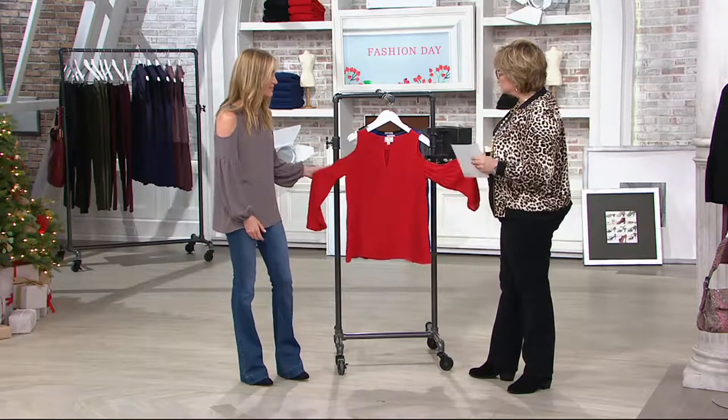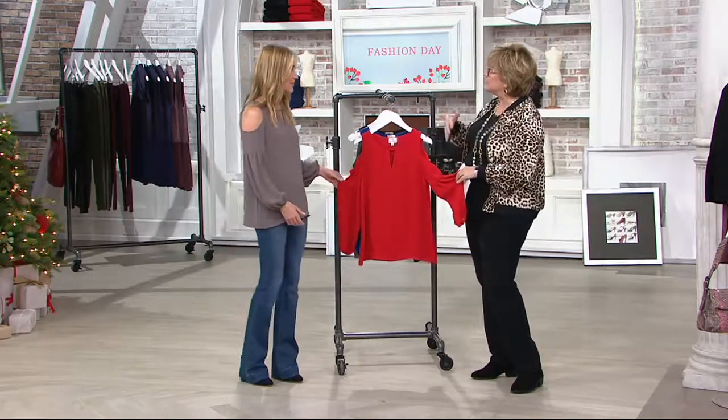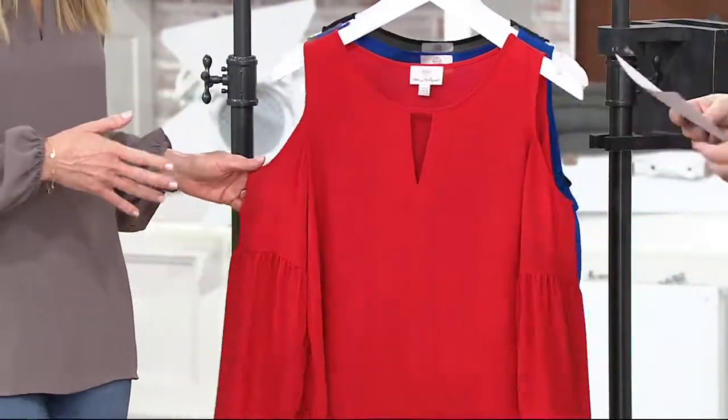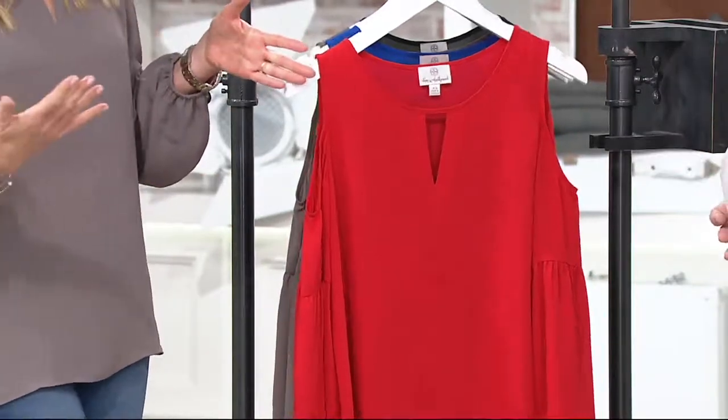The cold shoulder idea is very popular right now, but often it just ends there. You've done all this beautiful sleeve detail as well. Exactly. Here's what happened: Hot in Hollywood — what we do is we take the trends in Hollywood and we translate them for real women.